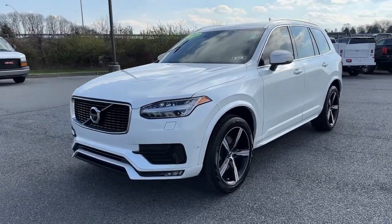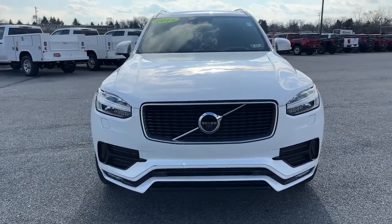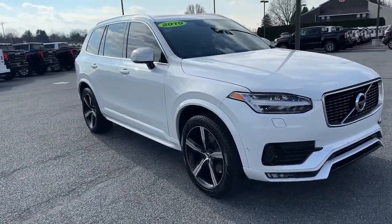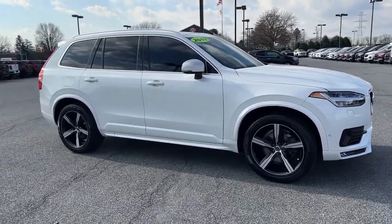You're gonna love the 2019 Volvo XC90. With less than 60,000 miles on the odometer, this vehicle provides excellent value. Travel with peace of mind in this exquisitely crafted XC90.